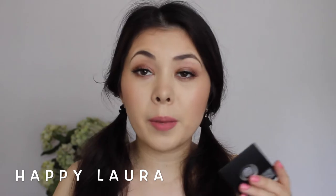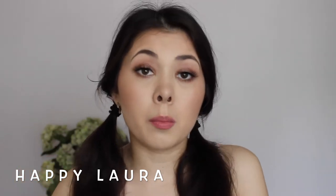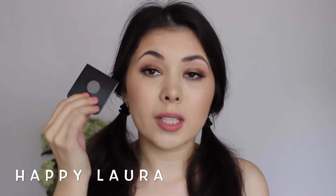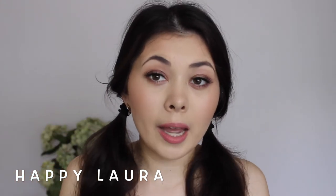Also in pan form, I picked up two eyeshadows. I've already taken them out of the little casing because I used them on my eyes today. I picked up the shade Sable, which looks like this, and I also picked up the shade Club, which looks like this.